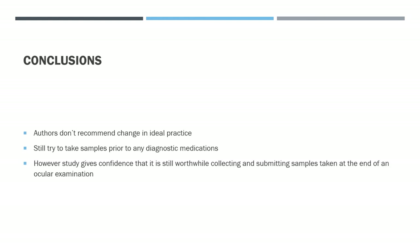The authors don't recommend any change to ideal practice and still advise taking samples prior to diagnostic medications. However, they conclude that the study gives confidence it is still worthwhile collecting and submitting samples taken at the end of an ocular examination after using diagnostic medications such as proparacaine, tropicamide and fluorescein.